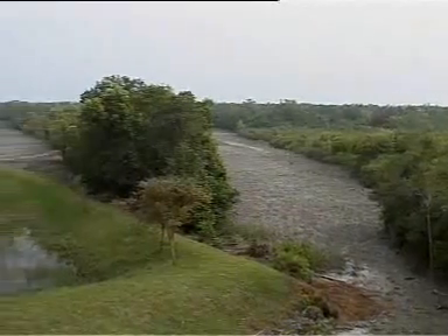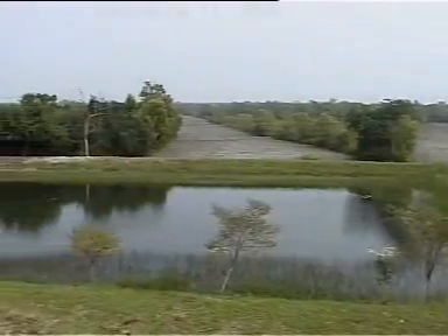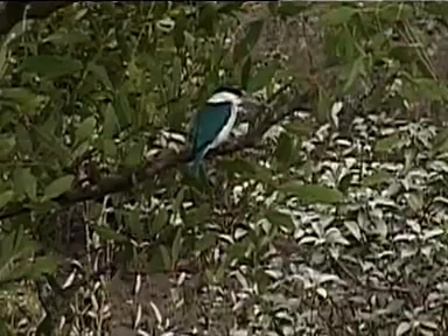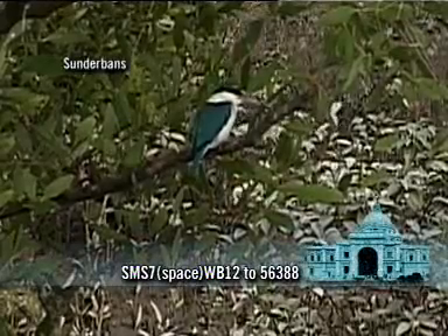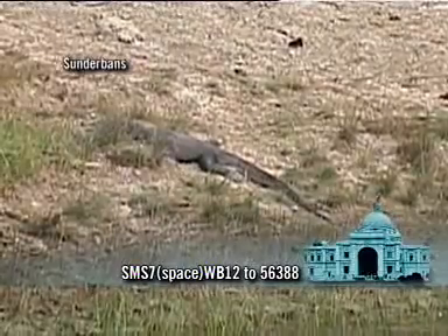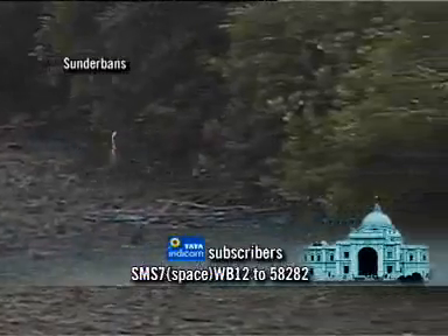The Sundarbans ranks among the first nine wildlife reserves of India and was brought under Project Tiger in 1973. The census of 2004 indicates that there are at least 270 tigers in the Indian Sundarbans. This reserve was declared a World Heritage Site by UNESCO in 1987 and a Biosphere Reserve in 1989.